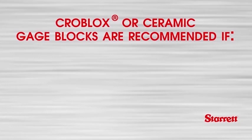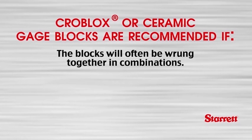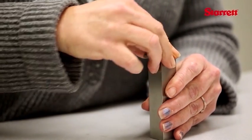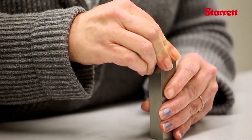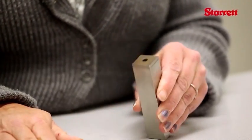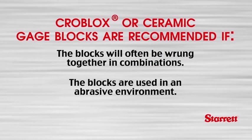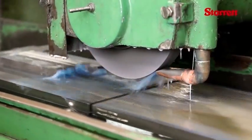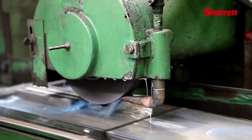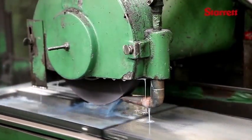Croblox or ceramic gauge blocks are recommended if one or more of the following applies. The blocks will often be wrung together in combinations — thanks to the superior surface finish of Weber Croblox, they will wring together more easily and accurately. Additionally, thanks to the increased scratch resistance over steel, they will maintain their ability to wring together far longer than steel. The blocks are used in an abrasive environment — many shops have a gritty environment which can scratch blocks during use and quickly destroy their wringability and accuracy. Croblox and ceramic blocks are 10 to 30 times more resistant to scratching than steel.